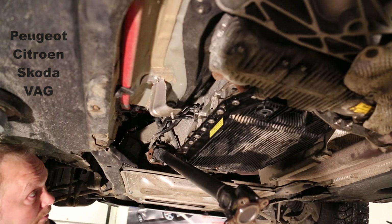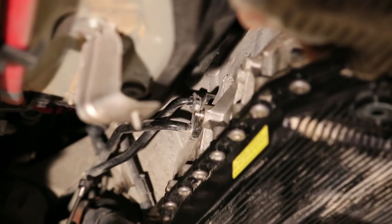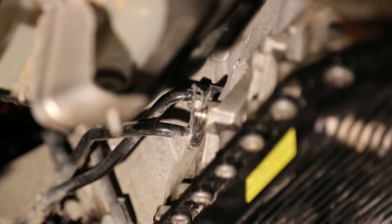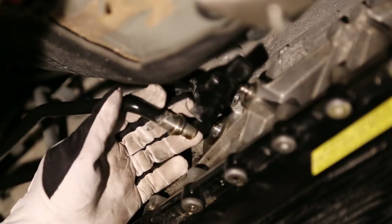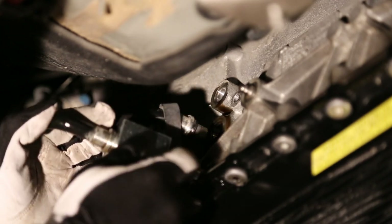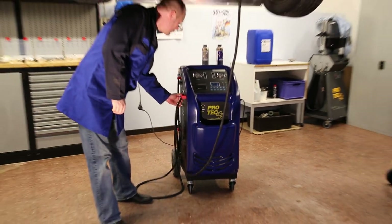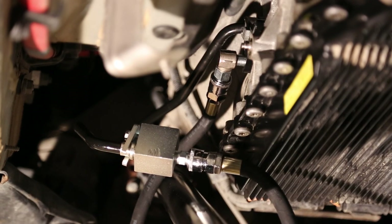The machine is easily connected to the automatic transmission where the oil goes out from the gearbox to the radiator or through the filter onto the gearbox. Select the adapter that fits the car, install and mount the correct adapter, then connect the hoses from the machine. ATF Evolution will automatically detect which way the oil circulates.